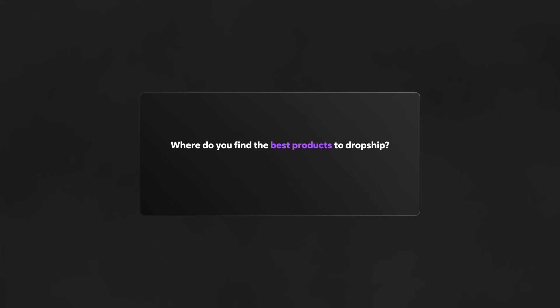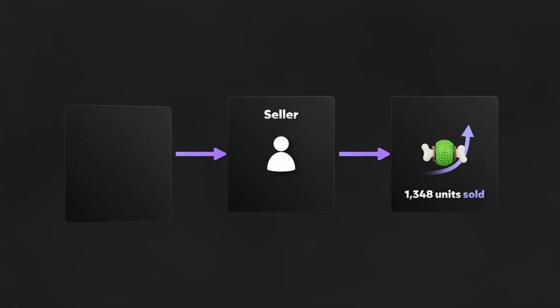Where do you find the best products to dropship, and what dropshipping suppliers are the best? This depends website to website and product to product, but the best one-size-fits-all answer is to see what's working for other sellers already on the platform you're targeting and then reverse engineer their supplier and list that. That's the quickest and easiest way for beginners to get a level of success. I really hope you got some value from this video — the goal is to make these as rapid-fire as possible so you can get a lot of insight in a short period of time.